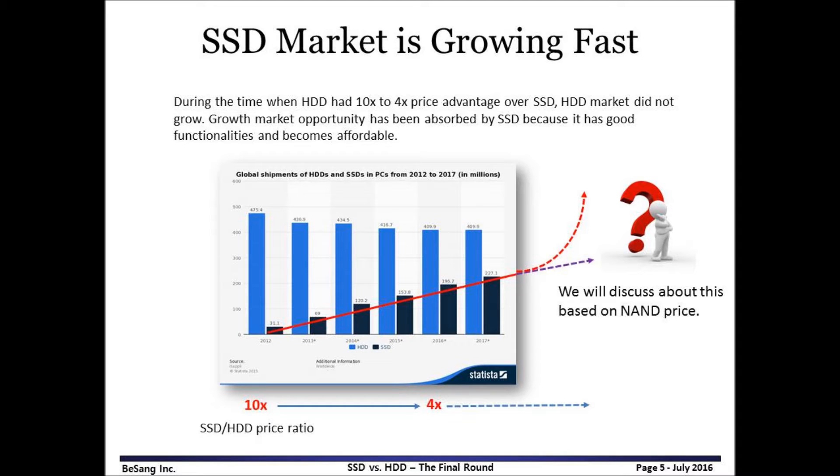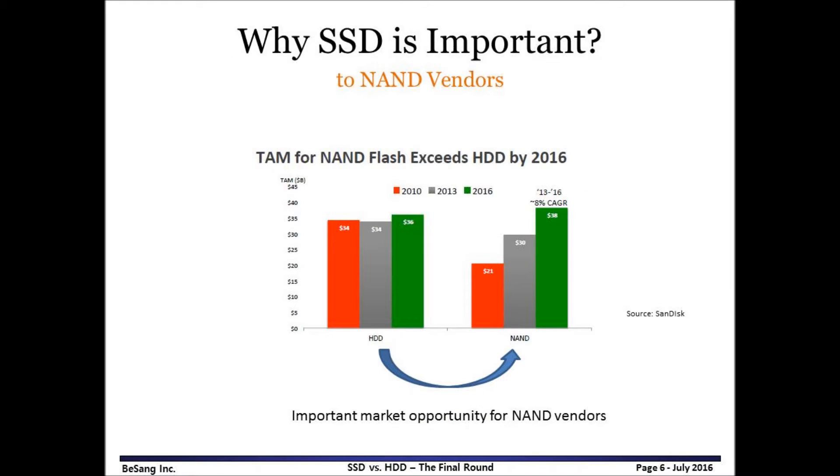What happened after 2016? Will the market of SSD increase linearly or exponentially? I believe it will depend on the price of 3D NAND. If SSD price is favorable compared to HDD, SSD market will increase exponentially. If not, it will just grow linearly anyway. Why is SSD important to NAND vendors? If SSD absorbs the HDD market, the total available market of NAND flash memory could double. So NAND vendors are competing in the SSD market.